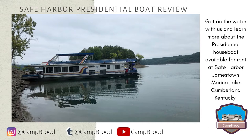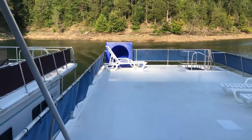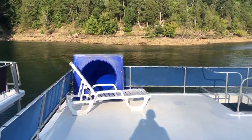Hi, my name is Mike and welcome to Camp Brood. Today we are going to the water with our review of the Presidential Houseboat available for rent at Safe Harbor Jamestown Marina in Lake Cumberland, Kentucky. We hope you enjoy the video and learn from our experience with this review.